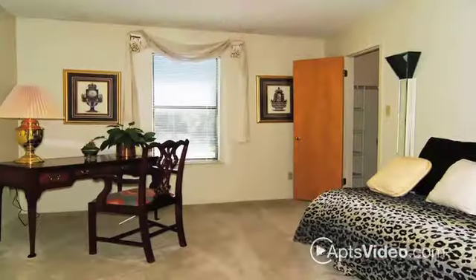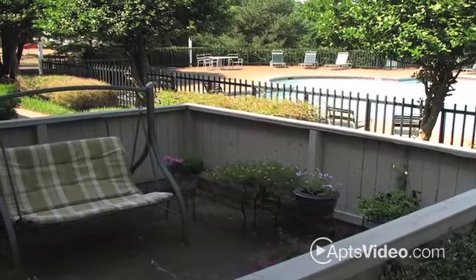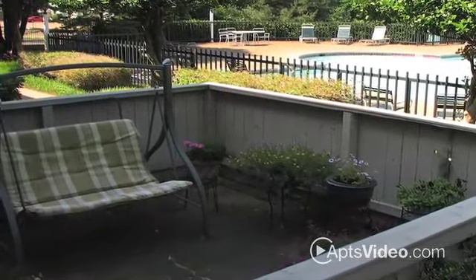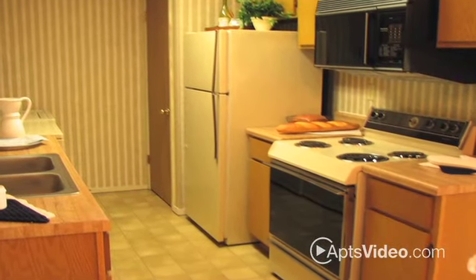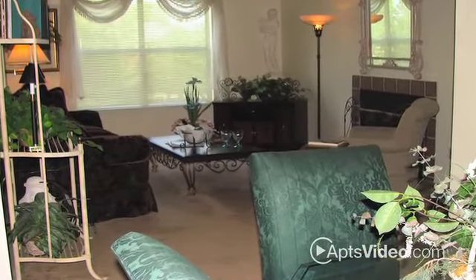Upon entering our apartments, you will be greeted by plush carpeting to help soothe your tired feet after a long day. The private patio is the perfect place to relax and have a drink, while taking in the beautiful view. All our electric kitchens provide ample space for making that perfect meal, while our vaulted ceilings and a wood-burning fireplace make you feel cozy but not cramped.